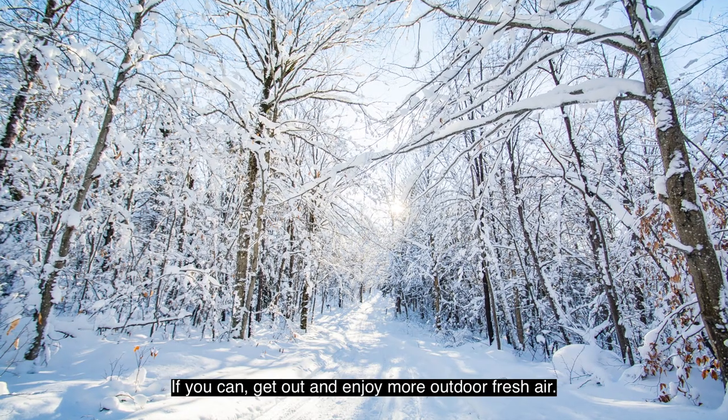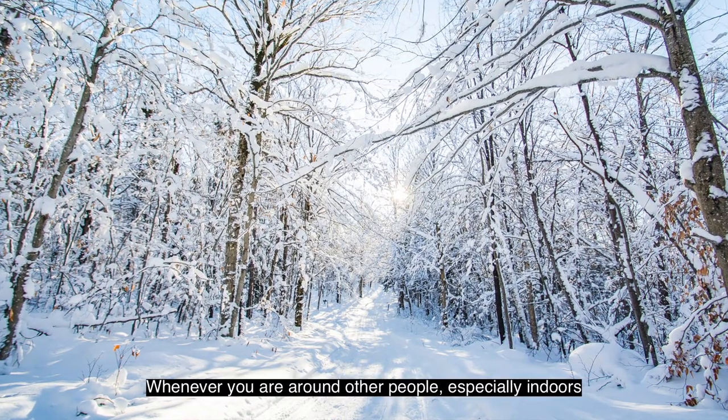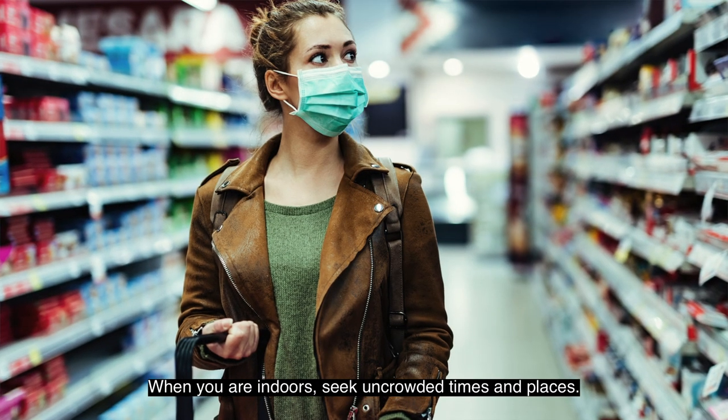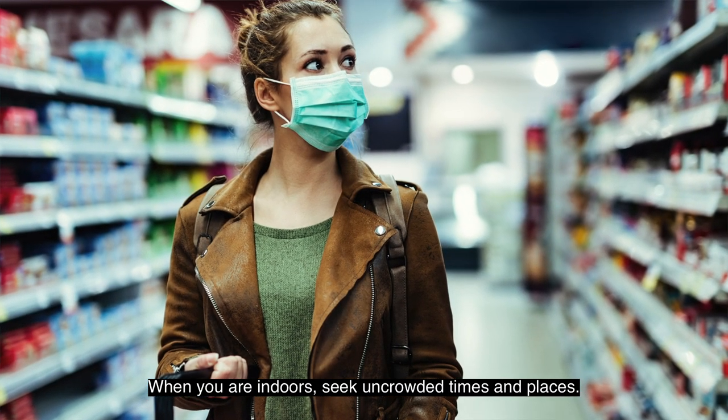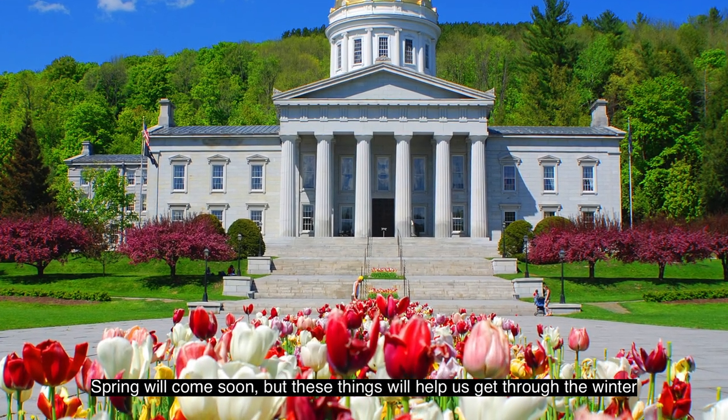If you can, get out and enjoy more outdoor fresh air. Whenever you are around other people, especially indoors or when people are close, wear a high quality mask. When you are indoors, seek uncrowded times and places. Spring will come soon, but these things will help us get through the winter.